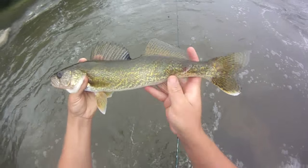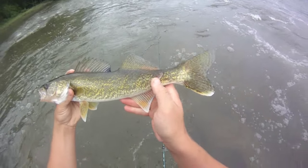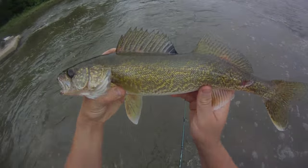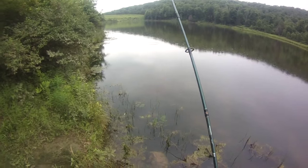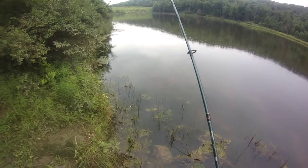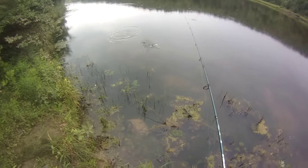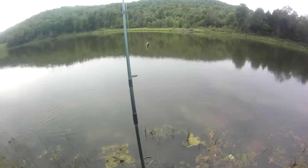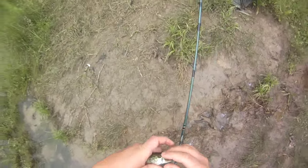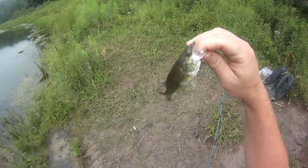About 16 and three quarters to 17-inch walleye, right around there. Interesting cut on his tail. A tiny bass looking for a bluegill — doesn't get much smaller than that. A little micro motor oil colored curly tail jig.